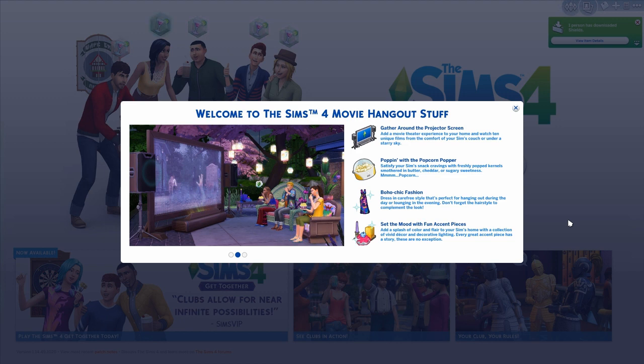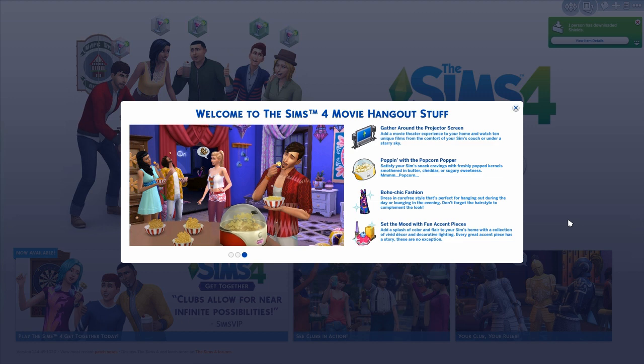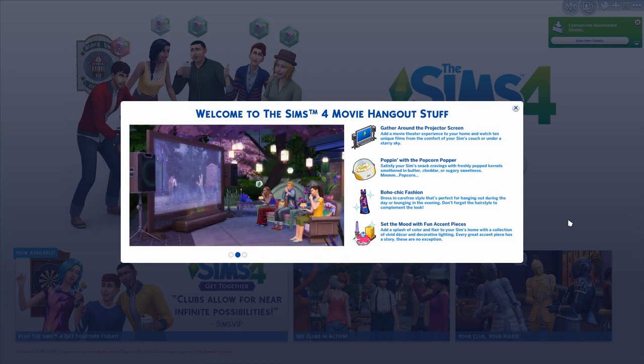Anyways, this is The Sims 4 Movie Hangout Stuff and I am so excited! I know some people are probably like, oh god, the popcorn maker looks just like the ice cream maker from Cool Kitchen, and all it is is watching movies, but that excites me. This reminds me of family play - getting the whole family together with the kids and watching a movie.